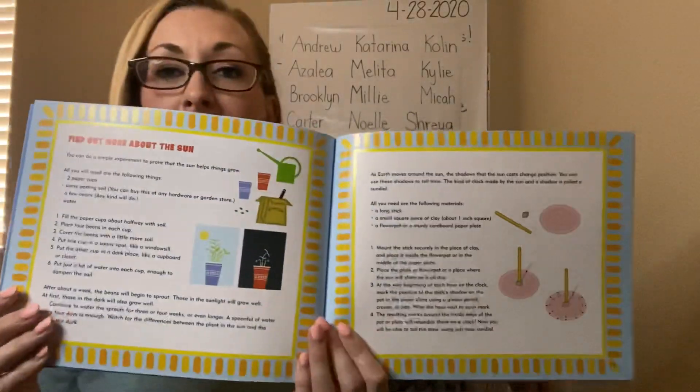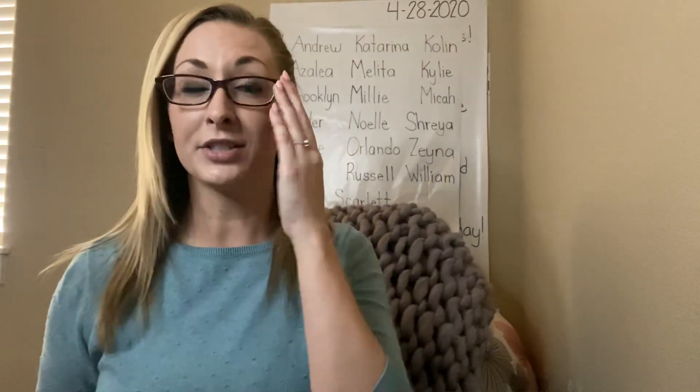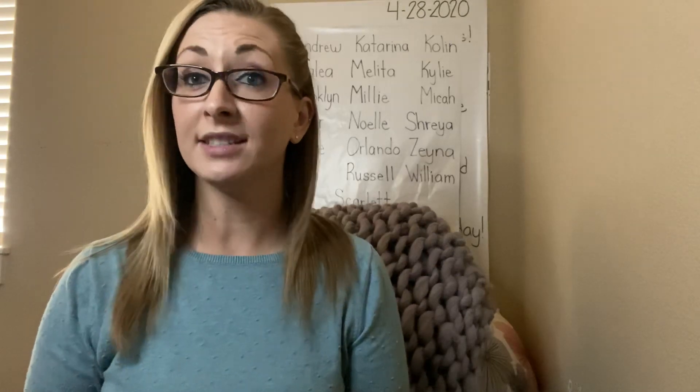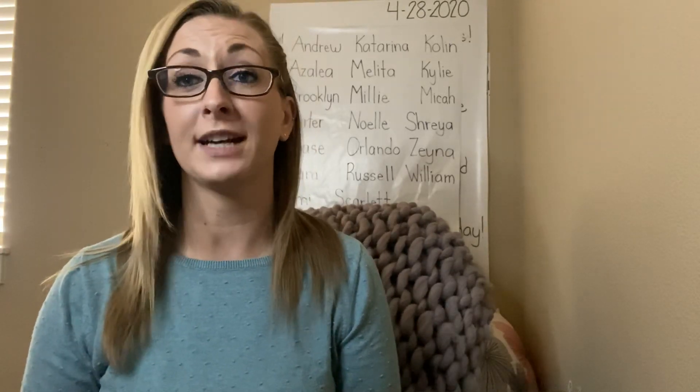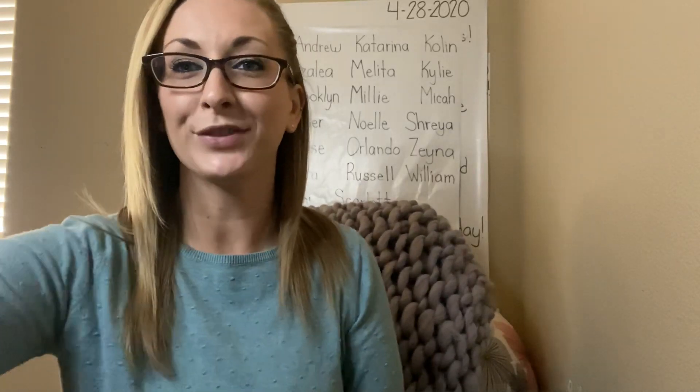And this is a science experiment that has to do with the sun. Wow, readers, that was a lot of important information about the sun. Feel free to re-listen to this story so you can learn more facts, because good readers do read a story more than once. The more you read it, the more you listen to it, the more you'll learn. All right, readers, have a wonderful day. See you next time. Bye!